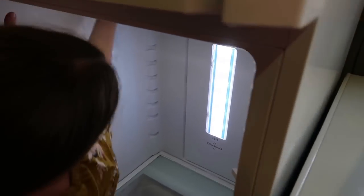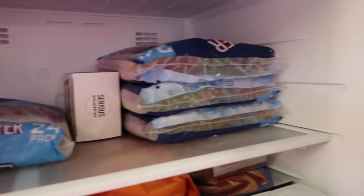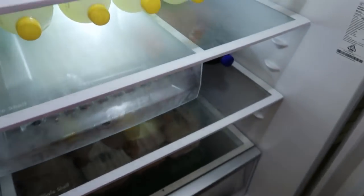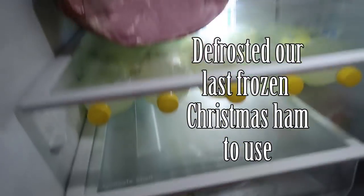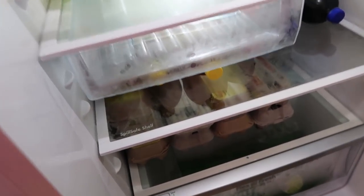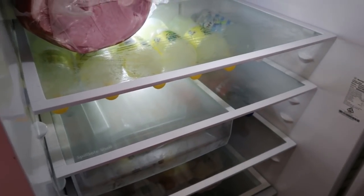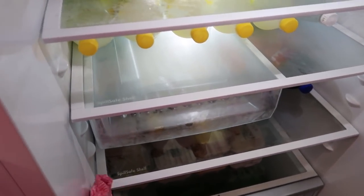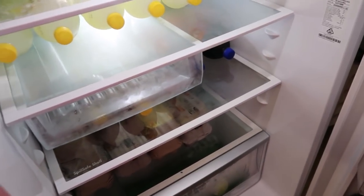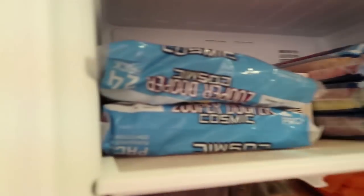Proud to be Australian! In this fridge we normally keep ice blocks and dessert foods. We've still got a Christmas ham in here — we're going to use that up. Mainly drinks like soft drinks or apple juice, and down the bottom we've got all the eggs. That's about all we keep in here. This is normally the spillover fridge — where we put the extra bits and pieces. We're just going to put a few extra ice blocks up into this one.